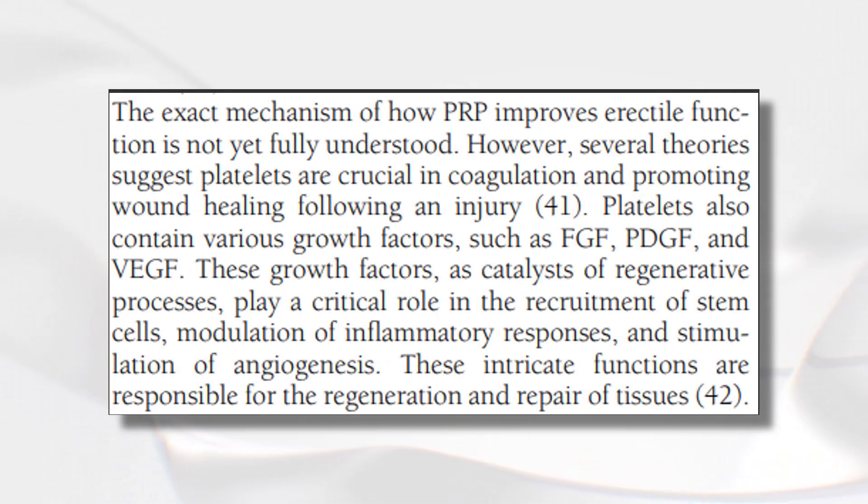One of my biggest problems is that none of these papers showing it works have a clear mechanism of action. Even a paper on erectile dysfunction states 'the exact mechanism of how PRP improves erectile function is not yet fully understood.' Platelets contain various growth factors such as FGF, PDGF, and VEGF, which can act as catalysts of the regenerative process through recruitment of stem cells, modulation of the immune response, and stimulation of angiogenesis. But for enlargement specifically, one shot once a month is likely not enough to drive meaningful gains.